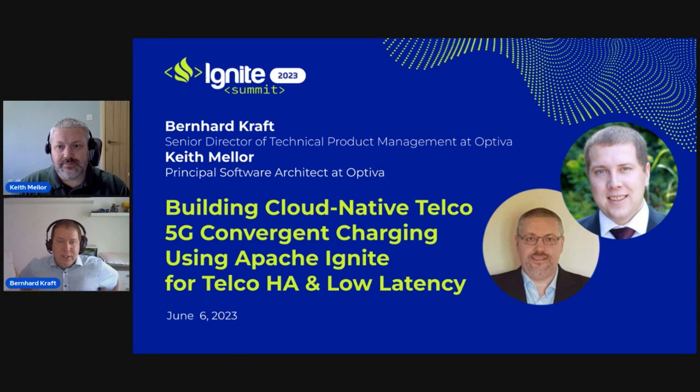Hello, good afternoon, good evening, or good day. We'd like to introduce our cloud native journey — what we have done for our 5G convergent charging stack using Apache Ignite to meet telco high availability requirements and low latency. My name is Bernard Kraft, Senior Director for Product Management, and with me is Keith Meller, Principal Software Architect at Optiva. We are both leading this session and happy to share our experience and answer your questions afterwards.